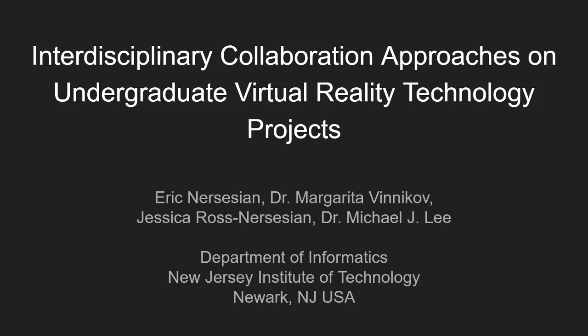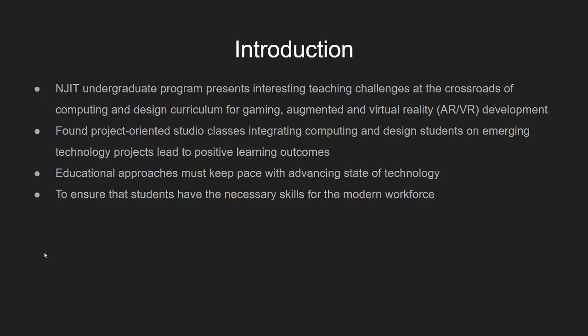Hello, I'm Eric Nersessian, and I'm presenting research on interdisciplinary collaboration approaches on undergraduate virtual reality technology projects. The other authors on this paper are Dr. Margarita Vinnikov, Jessica Ross Nersessian, and Dr. Michael Lee. We're all from the Department of Informatics at New Jersey Institute of Technology in Newark, New Jersey.